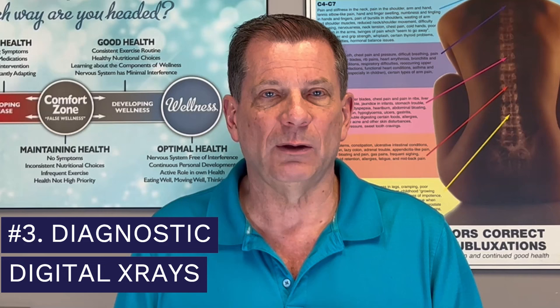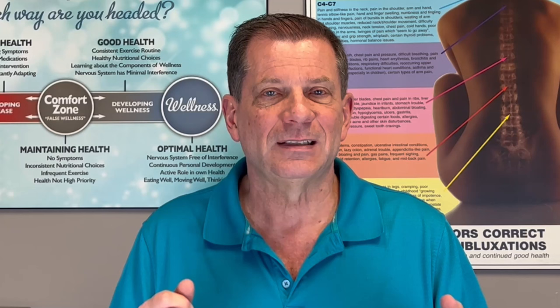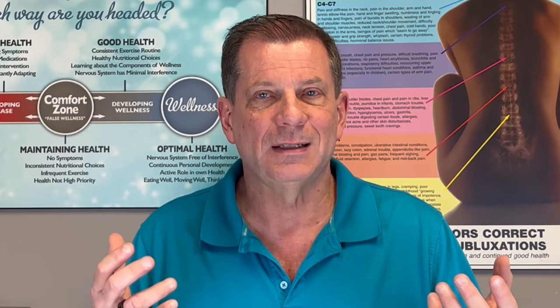Number two: we always start with what we call a full spine nerve scan. Most of these conditions put pressure on the nerve — so what makes more sense than to discover what's actually happening with your nervous system itself? Number three: we almost always take high-frequency diagnostic digital x-rays, possibly even a motion study, which is rarely done in most people's past treatment endeavors. This tells us not only what's happening at that moment, but what happens when your spine is actually moving and working.